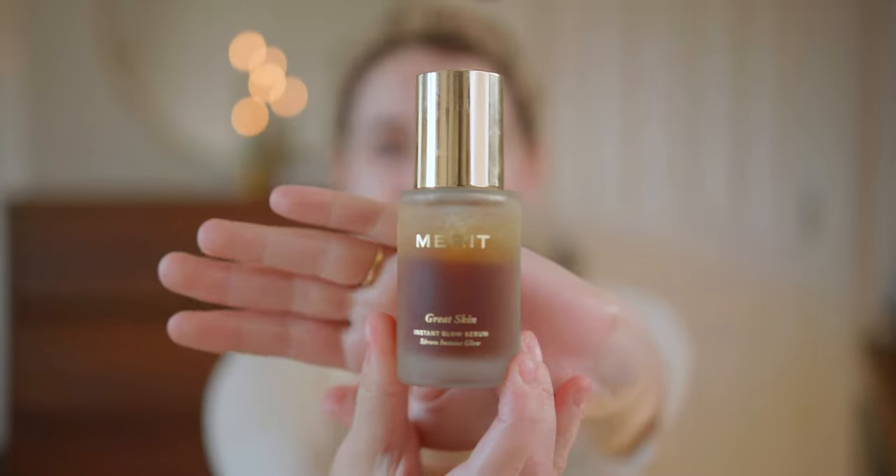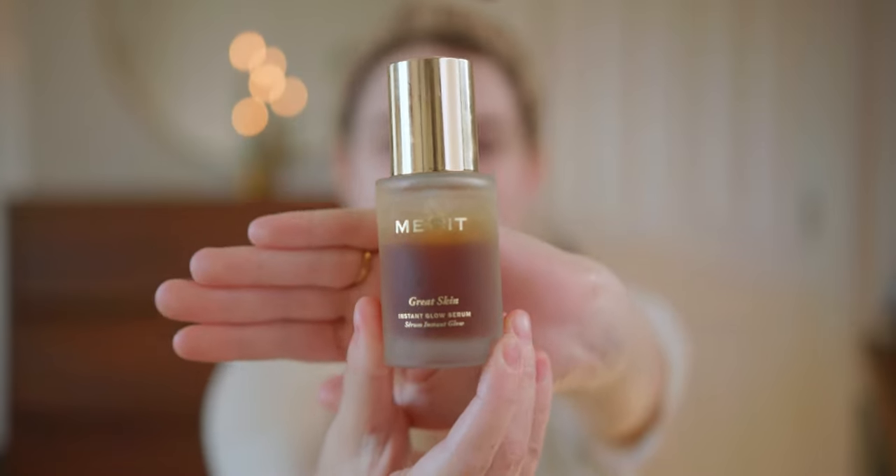Now let's get into makeup. Today's video is sponsored by Merit. If you've been around for a little bit you've heard me talking about Merit before — it's my favorite makeup brand. They just launched this new skincare product called Great Skin, which is meant as a base for your makeup. I honestly love it — it feels so amazing, so hydrating and cooling on the skin.